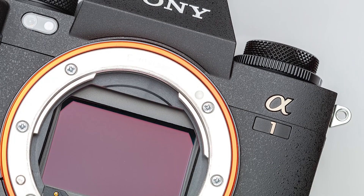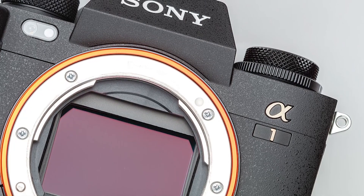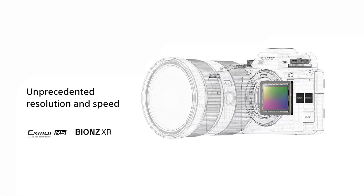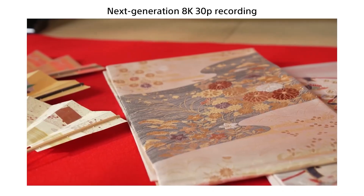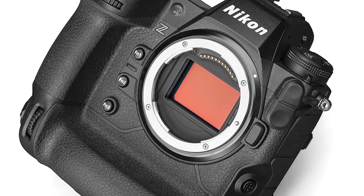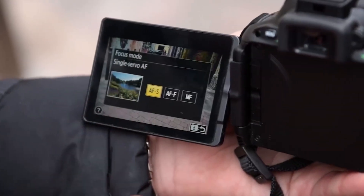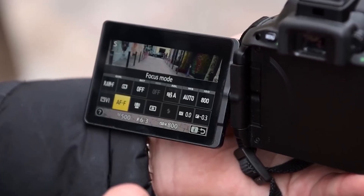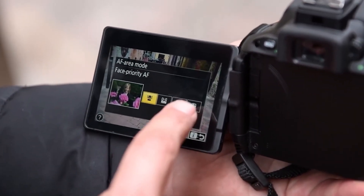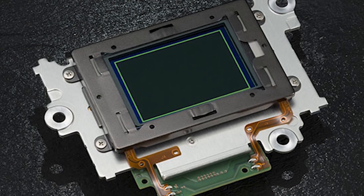Sony has already demonstrated the potential of stacked sensors in flagship mirrorless cameras like the Alpha 1, which pairs a 50 megapixel sensor with capabilities like 8K 30p video. However, Nikon's new sensor shows just how much untapped potential remains within this architecture — essentially, super slow motion video capabilities that were once reserved only for specialized high-speed video cameras, now integrated into a single solid-state imaging chip.